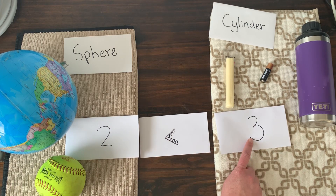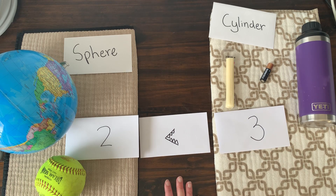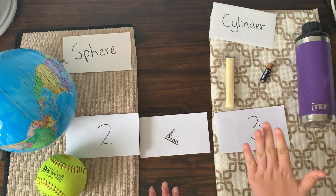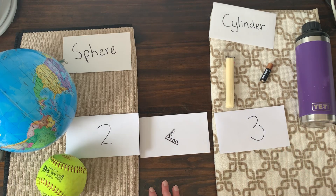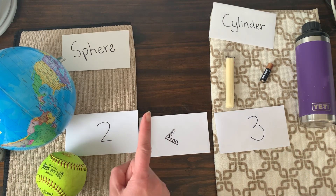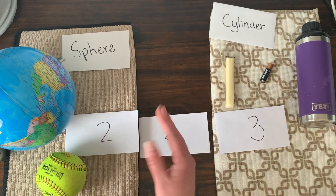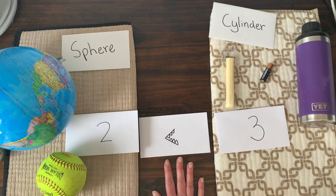Thank you Taylor for helping me go on a shape hunt — I had so much fun! Now it's your turn. Can you go around your house and find spheres and cylinders? Or maybe some cones, rectangular prisms, or cubes? Let us know!